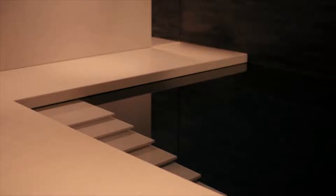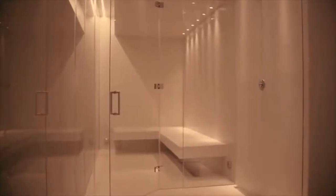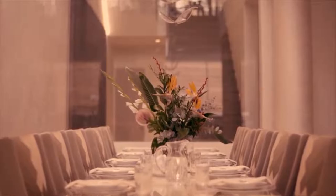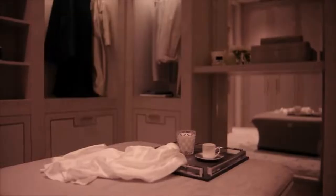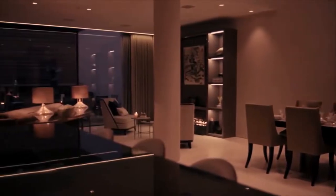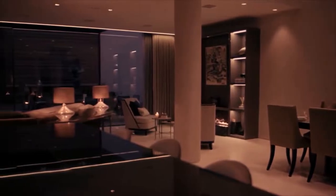On the inside, this mansion is equally mesmerizing, featuring a well-balanced interior which benefits from fluid, organic forms, and 8,400 square feet of luxurious living areas. Every single furniture piece has been custom-made for this particular residence, which should explain this ridiculous asking price.